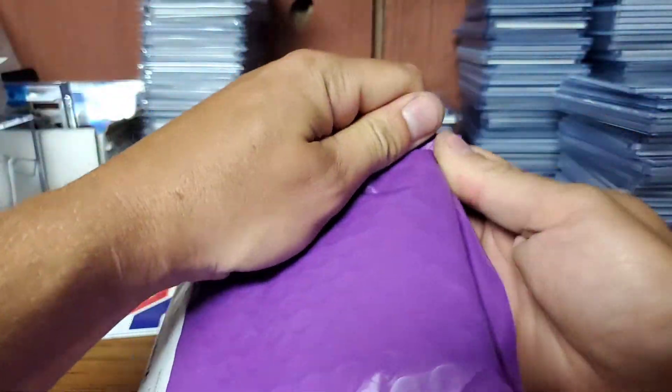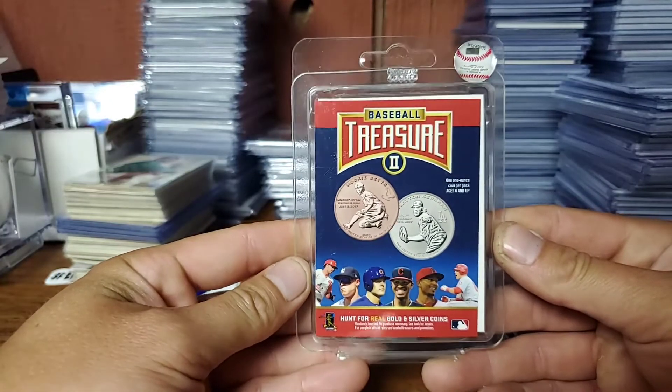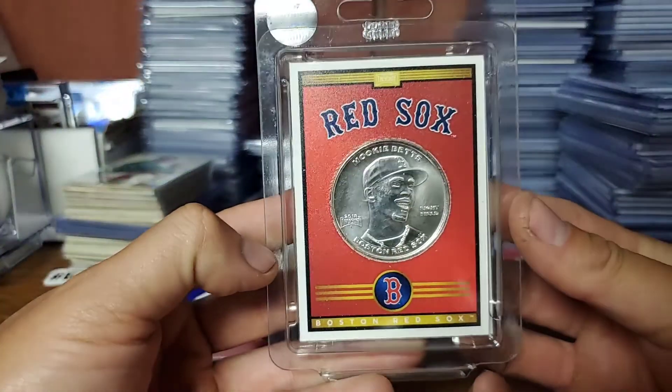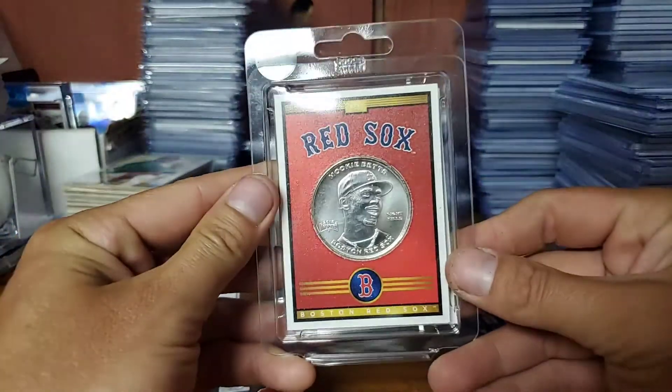I got a little package from Ripping Gypsy a couple weeks ago. They did like a random $20 buy-in and it was these coin things — four of them. It's called Baseball Treasure. There were three bronze coins and one silver coin, and these are real silver. I happened to get the Mookie Betts silver, so apparently that's 0.9999 percent silver. Too bad he's not Red Sox anymore, but that's pretty cool.